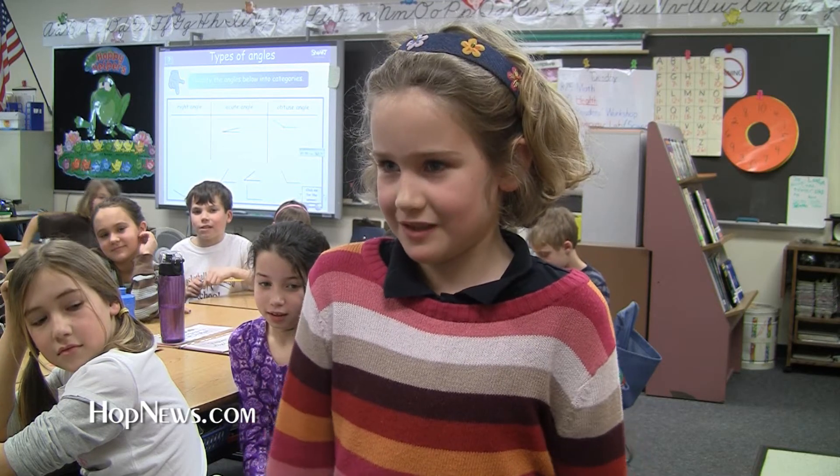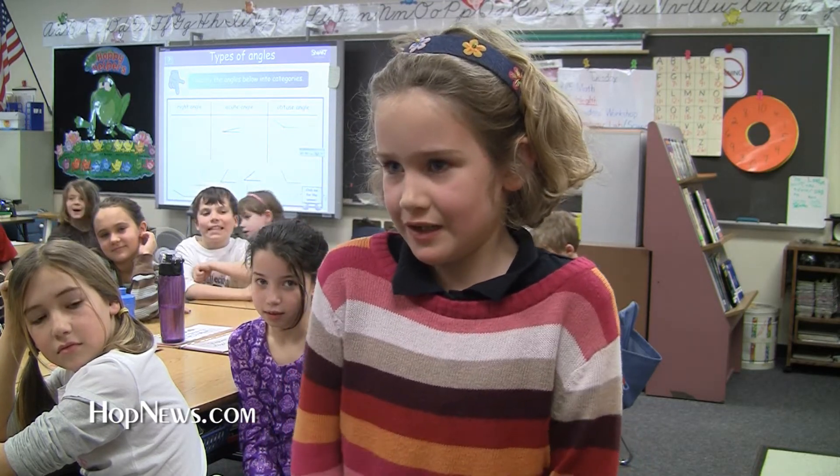It's really fun to learn. It makes learning a great way. At Elmwood School, reporting for HopNews.com.